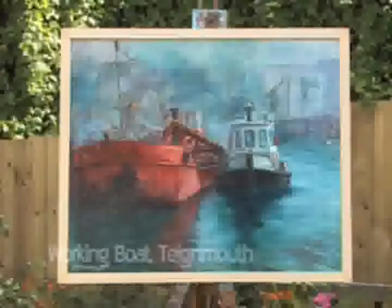Here's one painting I've done from Tynmouth which depicts two working boats. It's a tar way and that's a tender.